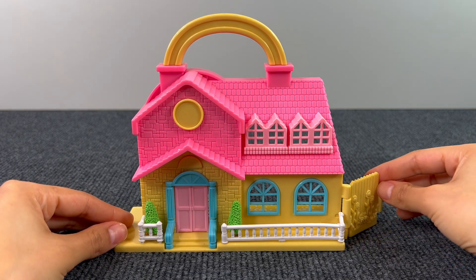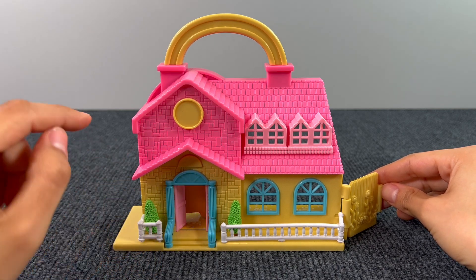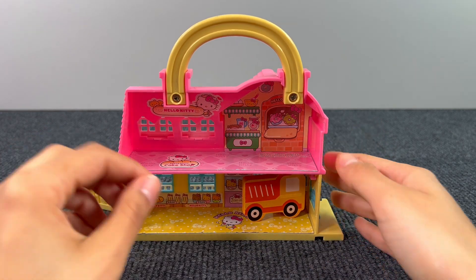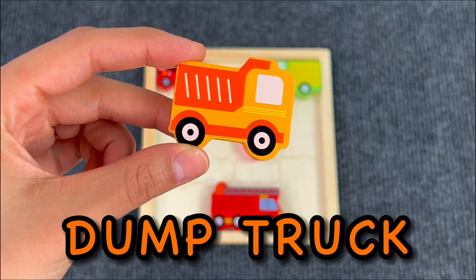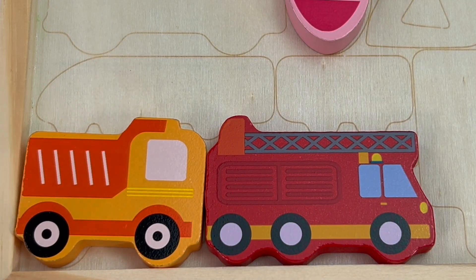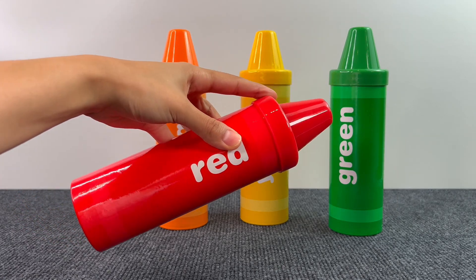What a cute little house! There's a backyard — let's open the doors. There's something — let me see. Yes, it's another puzzle piece! It's a dump truck. Let's put the dump truck on the board. Next up we have these maxi crayons — let's check what's inside.